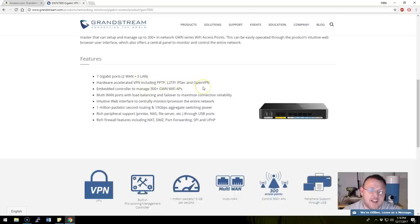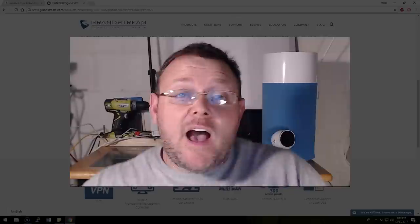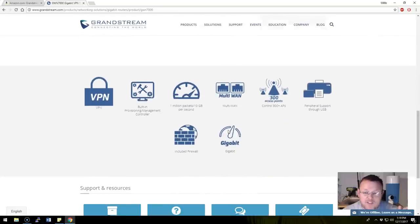I don't know if that OpenVPN is going to be hardware accelerated — we're going to check it out since we're adding this to the lab. It has an embedded controller that can manage 300+ access points, multi-WAN with load balancing and failover, an intuitive web interface, 1 million PPS, 10 gigabit aggregate switching, rich peripheral support through USB ports, and rich firewall features including NAT, DMZ, port forwarding, SPI, and UPnP.